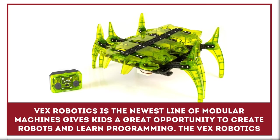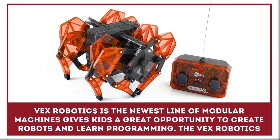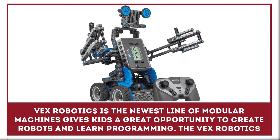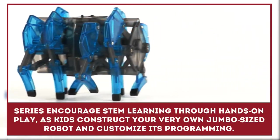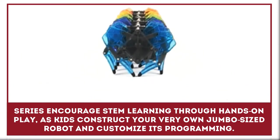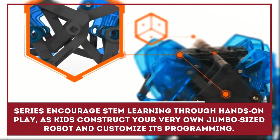Vex Robotics is the newest line of modular machines, which gives kids a great opportunity to create robots and learn programming. The Vex Robotics series encourages STEM learning through hands-on play, as kids construct their very own jumbo-sized robot and customize its programming.